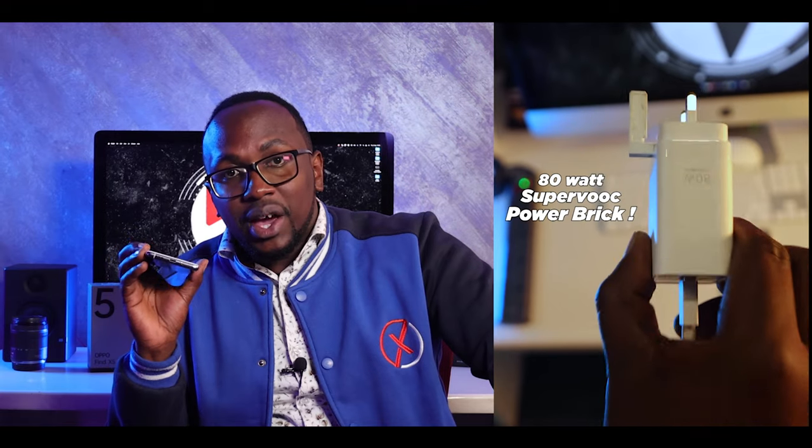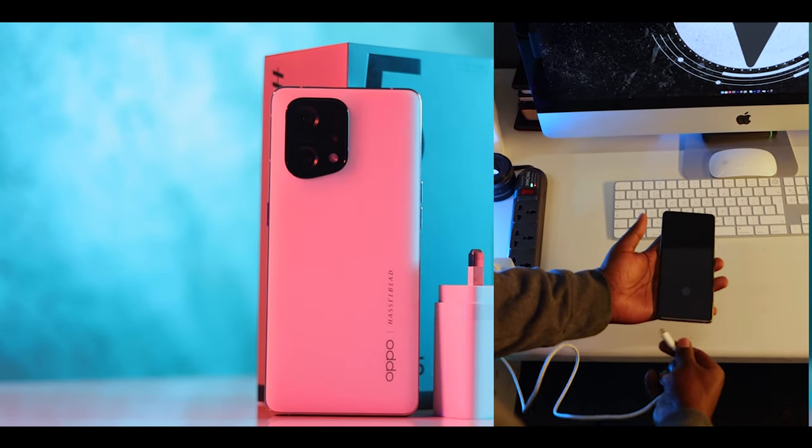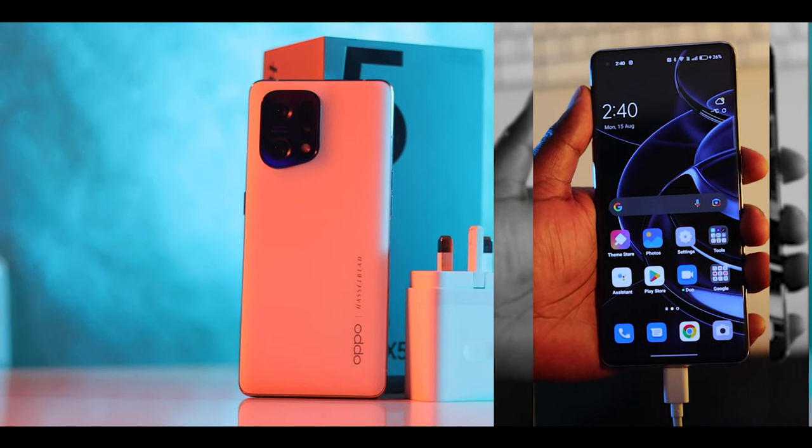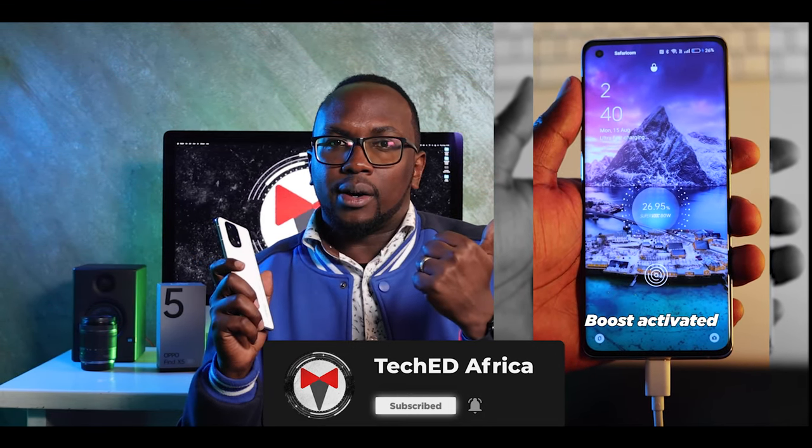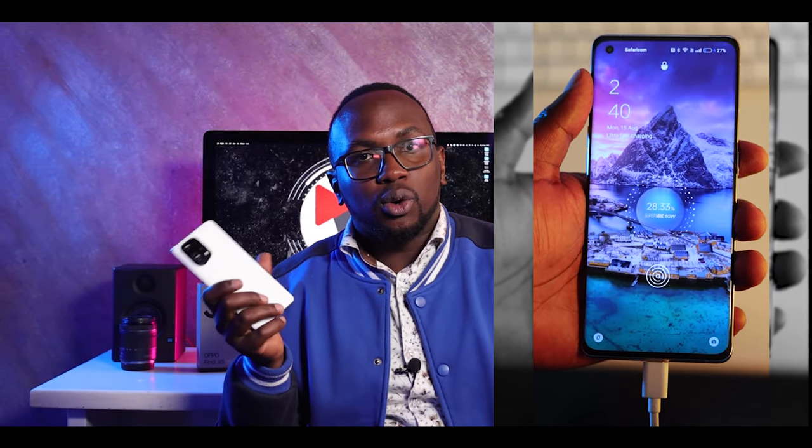The tuning from Hasselblad and the MariSilicon X means you get great photos during the day and great photos at night. The camera did not come to play. Then there's the battery — the guys at Oppo with their SuperVOOC. This has an 80-watt power brick, so it charges super fast. The Reno 7 came with 33 watts, the Reno 6 5G with 65 watts — this is 80 watts. It charges from zero to 100 in about an hour, and you're good to go.